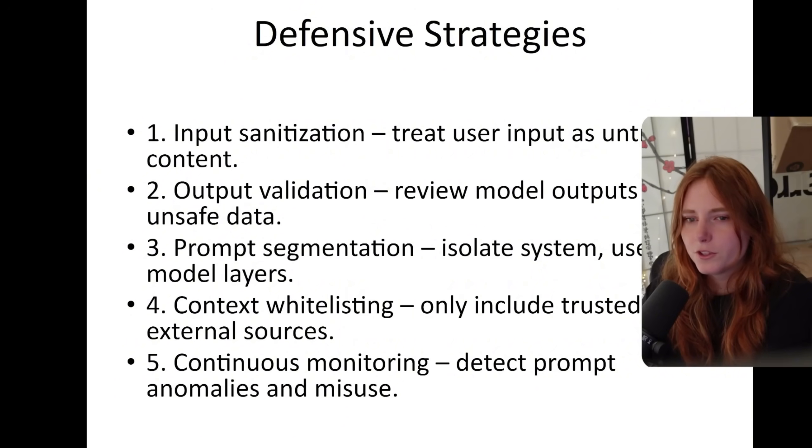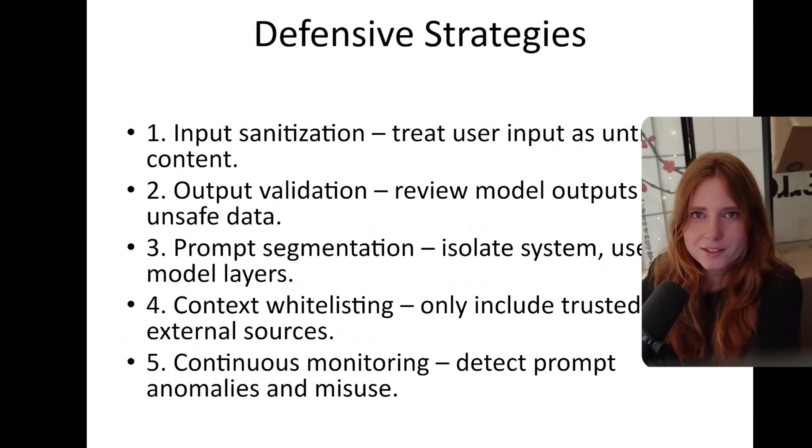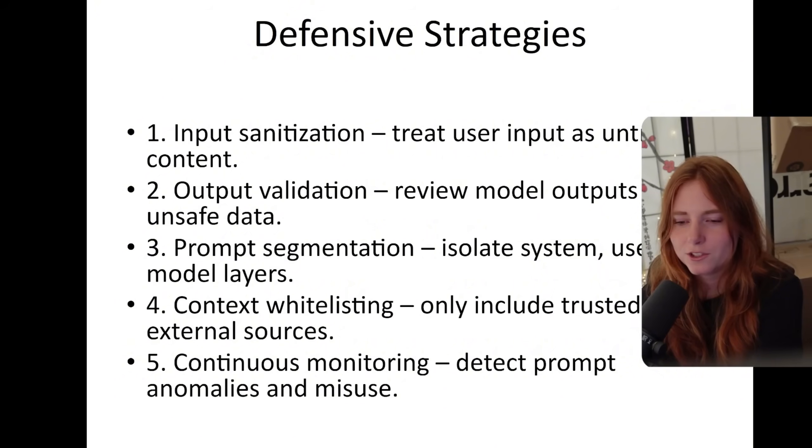Here are some defensive strategies: input sanitization, output validation, prompt segmentation, context whitelisting, and continuous monitoring. Input sanitization is literally good for defending against everything web-wise — SQL injection, cross-site scripting — just input sanitation and validation, validating what everything is doing.